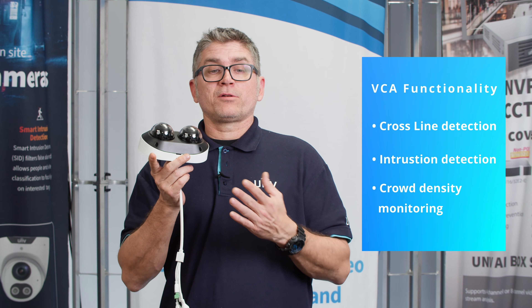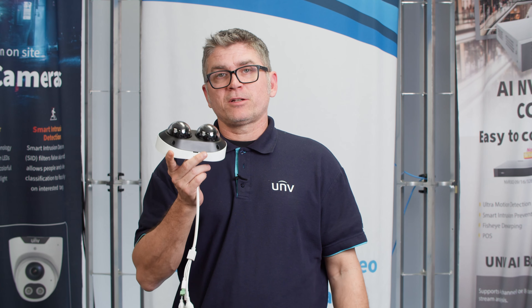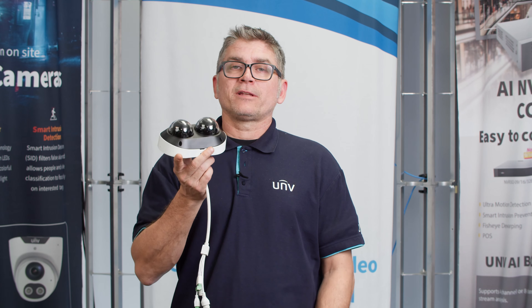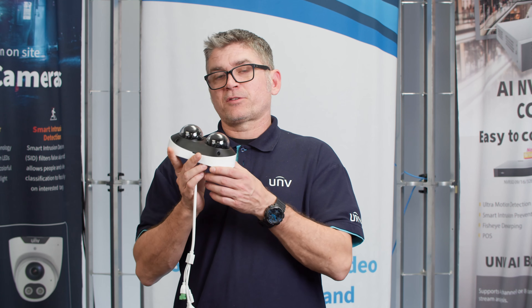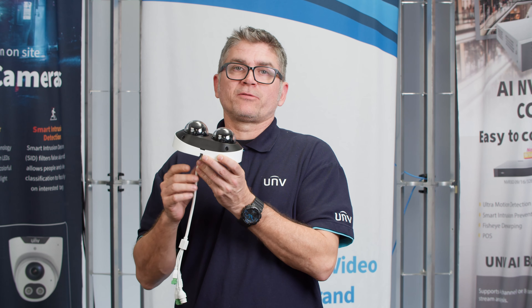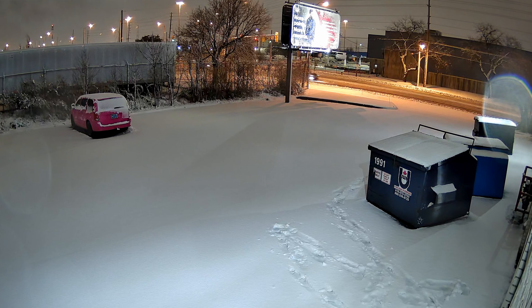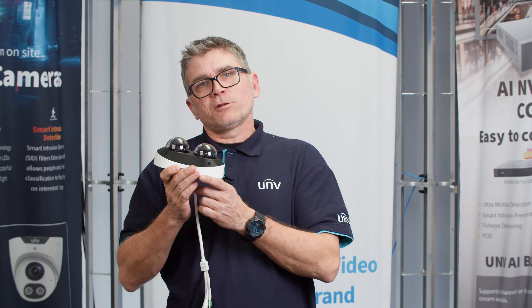It has 130dB true wide dynamic range technology, which enables clear images in strong light environments. This camera is also a light hunter, providing exceptional imaging even at nighttime in those challenging light environments.